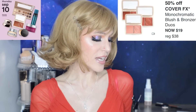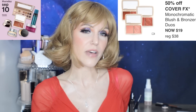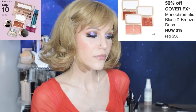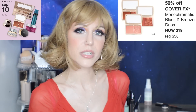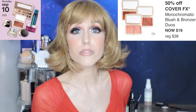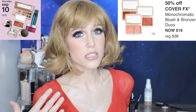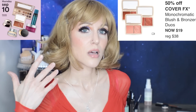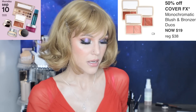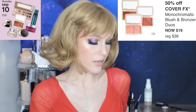50% off the Cover FX Blush and Bronzer Duos. I've come so close to buying these but talked myself out of it because I have a lot of what I suspect this is. Apparently the reason people like the blushes so much is that they're firmly pressed, which means it's a lot harder to overdo your blush. Meanwhile, I'm over here enjoying overdoing my blush. I actually did a different blush placement today and I feel like it made such a difference. I've heard great things — maybe one of these days I'll get talked into it.